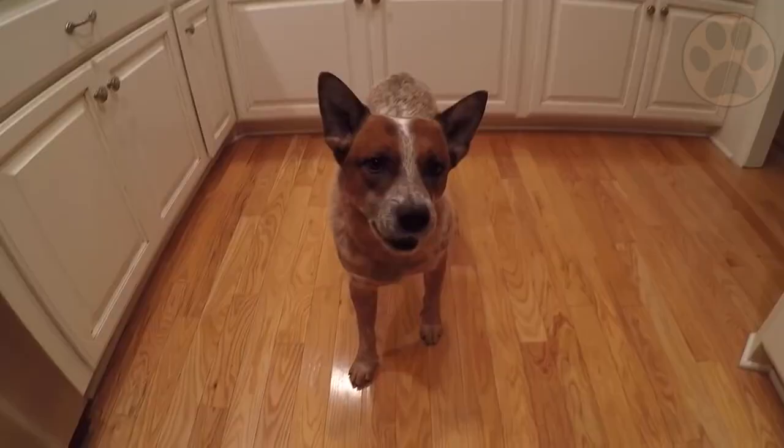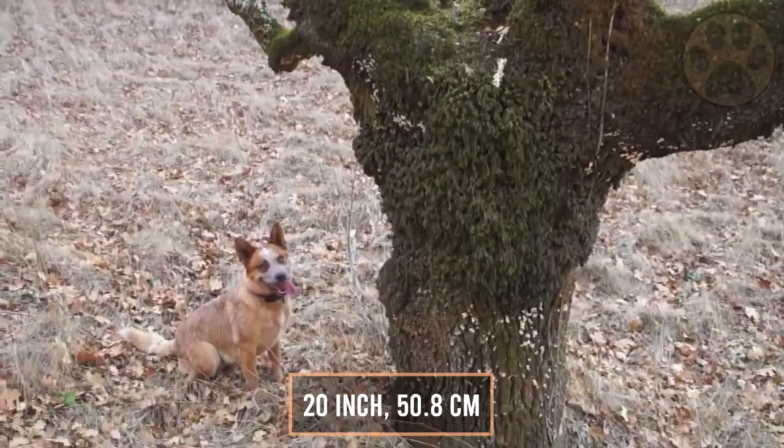The Red Heeler can grow up to 20 inches (50.8 centimeters) and weighs up to 50 pounds (22.68 kilograms).